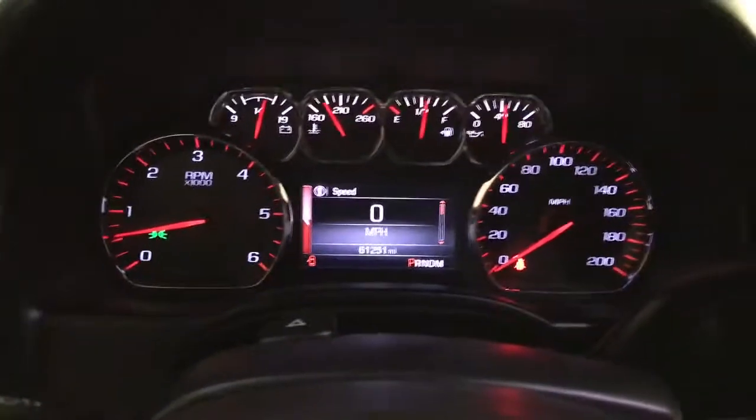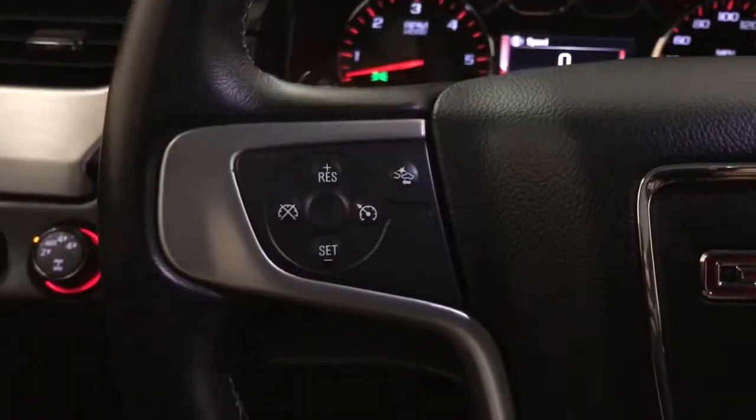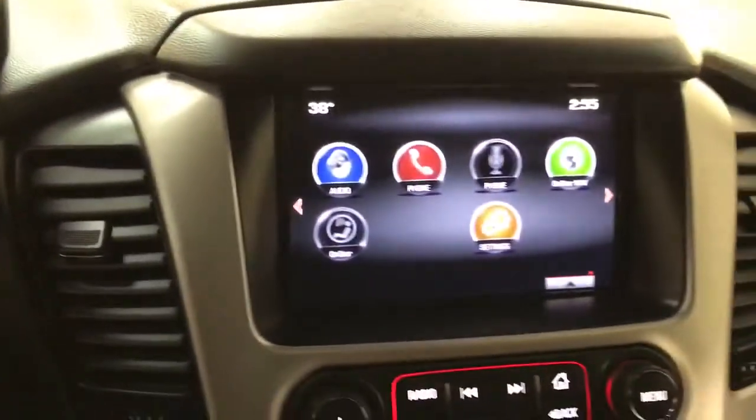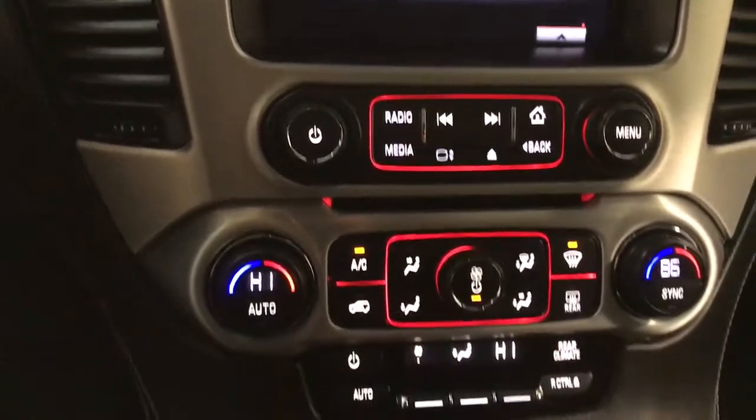Keyless entry, backup camera, premium sound system, four-wheel drive, heated mirrors, fog lamps, satellite radio, remote engine start, multi-zone AC, Bluetooth connection.